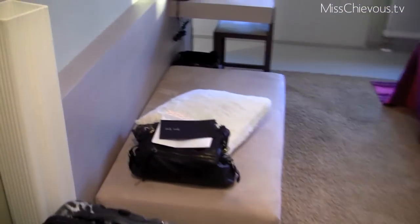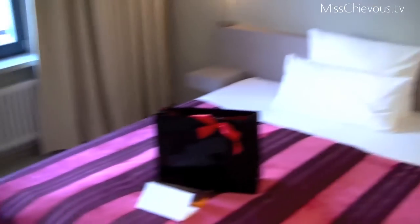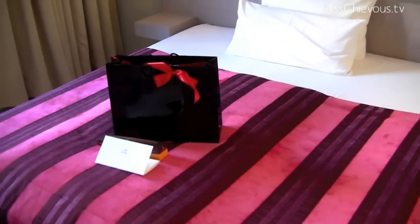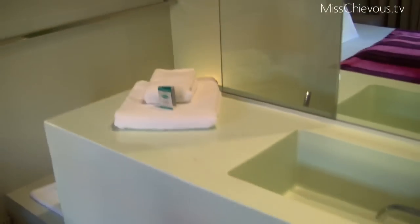You come in the room and it's kind of all modern — it's kind of hard to describe, like the lights are all modern and stuff. And then the bed with an awesome gift on it which I'll show you in a second. And then this is the bathroom and it's kind of neat because it's kind of like in the room — I've never seen that before.